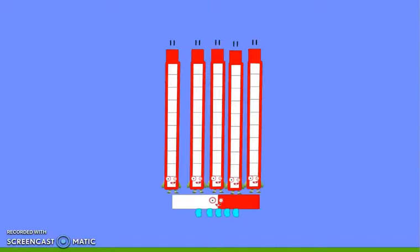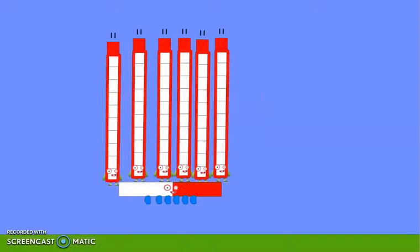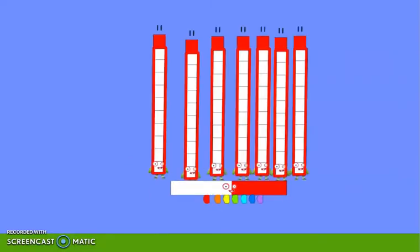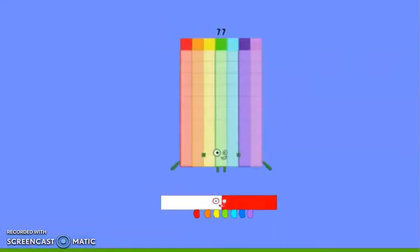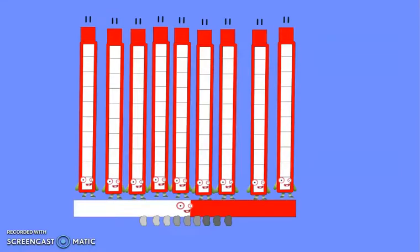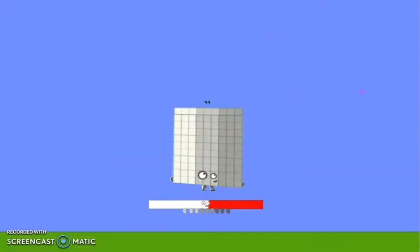Five 11s are 55. We are halfway there. Now let's go to the next one. Six 11s are 66. Seven 11s are 77. Eight 11s are 88. Nine 11s are 99.